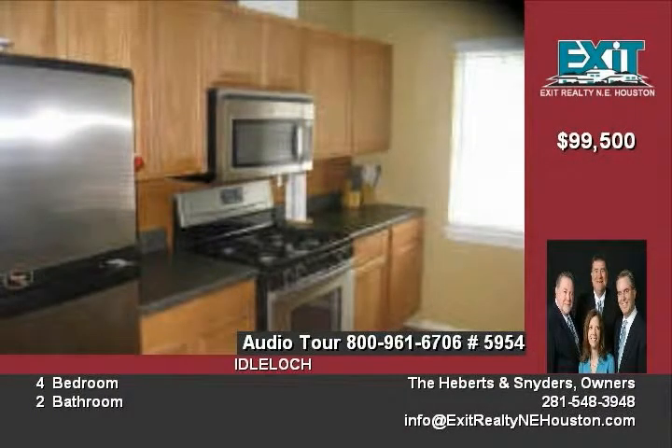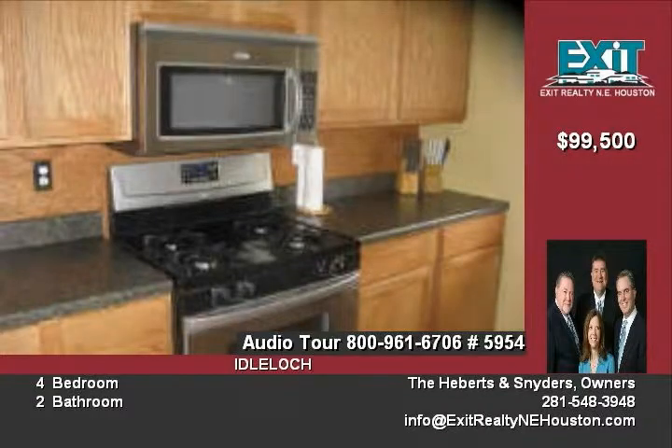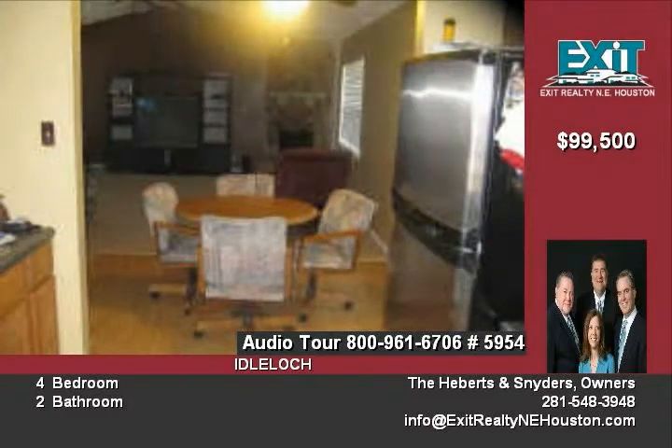Kitchen has been completely updated with stainless steel appliances, new floor, countertops and light fixtures. Two-inch faux wood blinds throughout, fresh paint, new flooring in the breakfast area, and new windows.